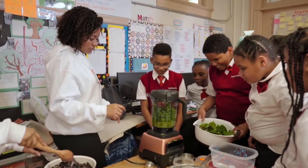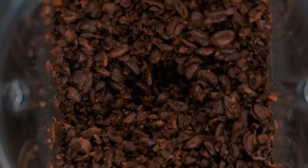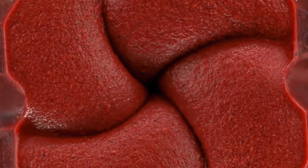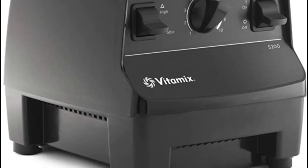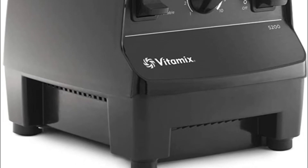We're dreamers and doers on a journey to infuse healthy, delicious food into our lives. From mealtime to snack time, explore new ingredients and create classics. Just blend warm water and a drop of dish soap at your machine's highest speed, and watch it self-clean in 60 seconds.